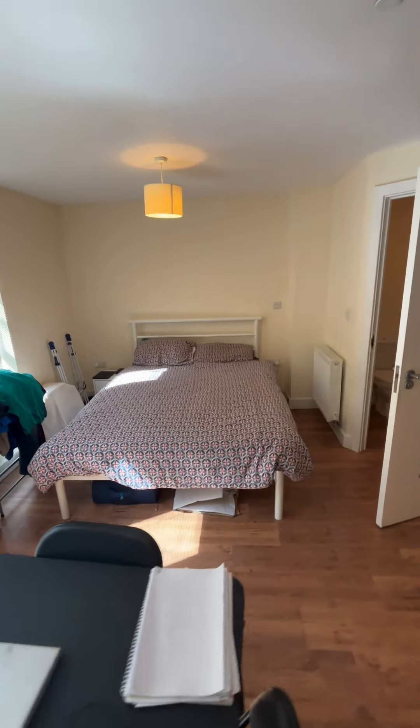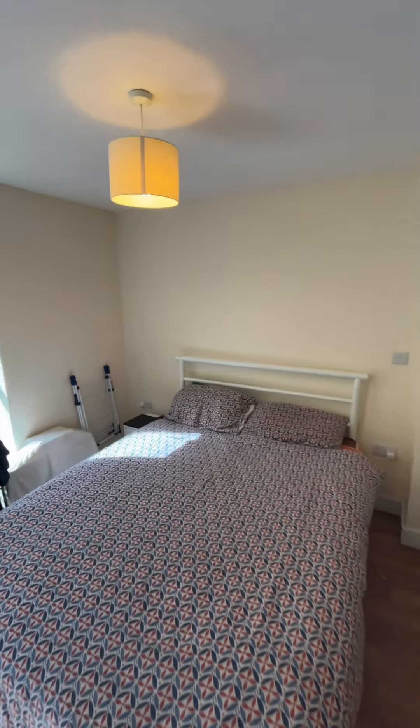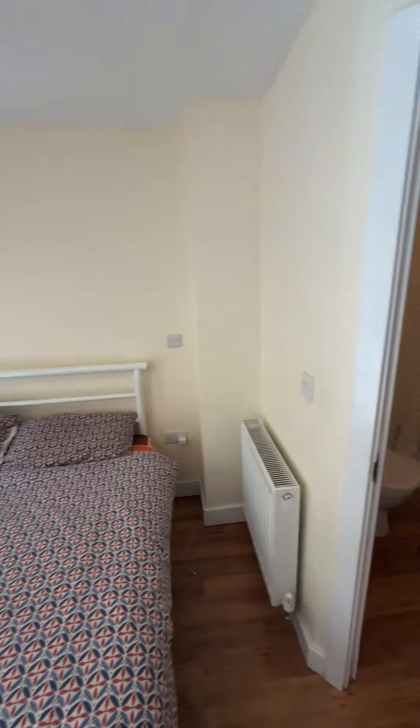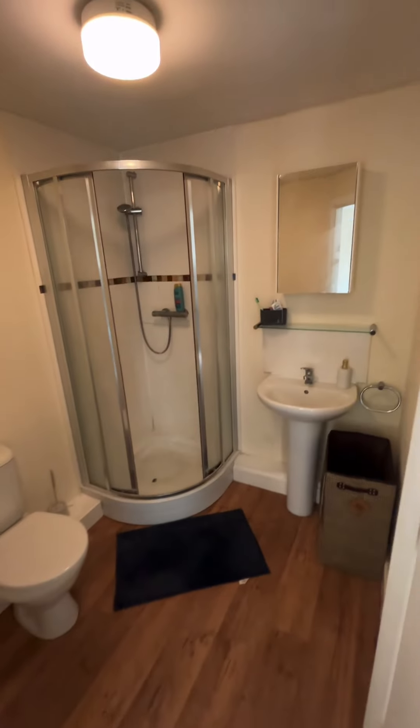Bedroom area there — space for a double.